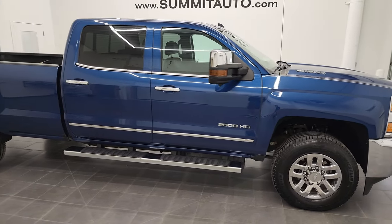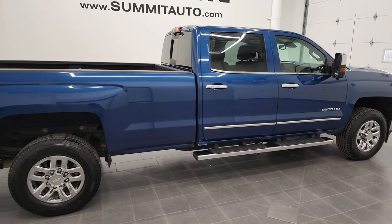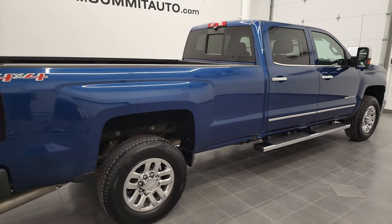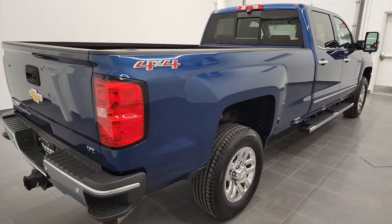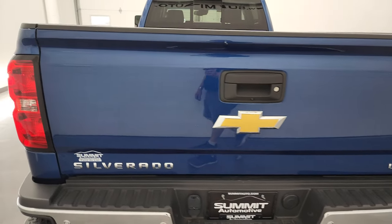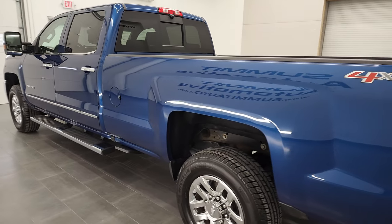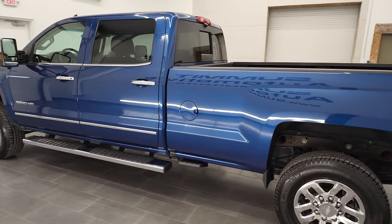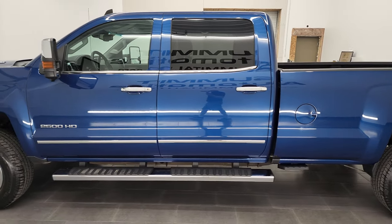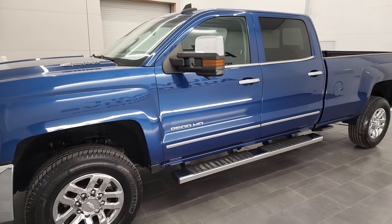Hey, this is Brett and this 2016 Chevy Silverado 2500 Crew Cab Long Box LTZ is stock number 12800Z. I am here at Summit Automotive in Fond du Lac, Wisconsin, your new and used heavy-duty truck headquarters. This 2016 Chevy Silverado 2500 has the 6.6 liter Duramax diesel engine.